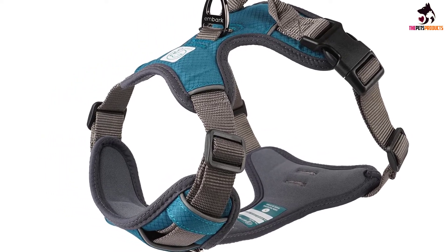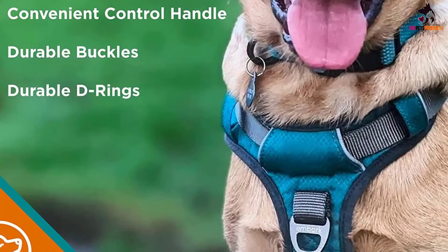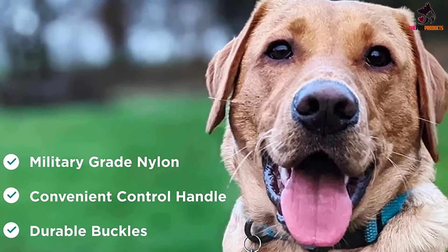The soft padding located around the neck, coupled with the position of the back ring, protects your dog's neck from strong pulling. It equally features fully adjustable long straps with extra adjustment space that allow for a proper fitting around your dog's neck. Furthermore, it comes in four different sizes, so you are at liberty to pick the right one for your furry friend.